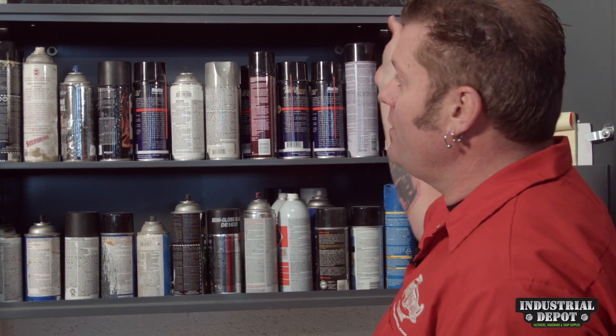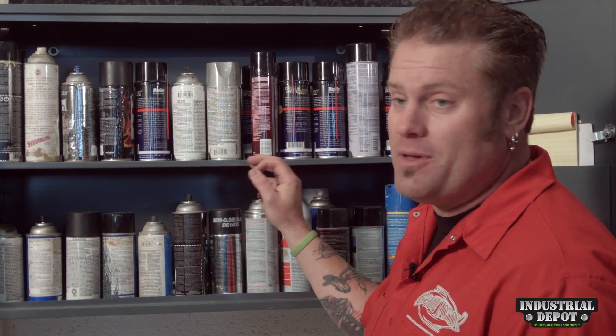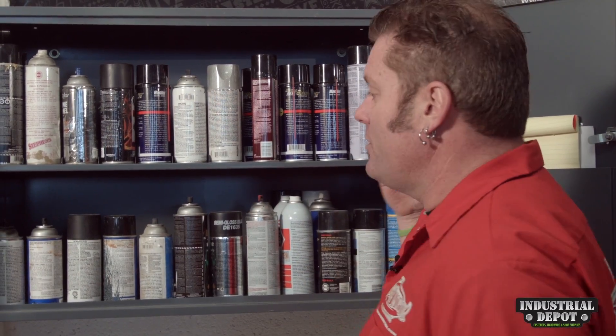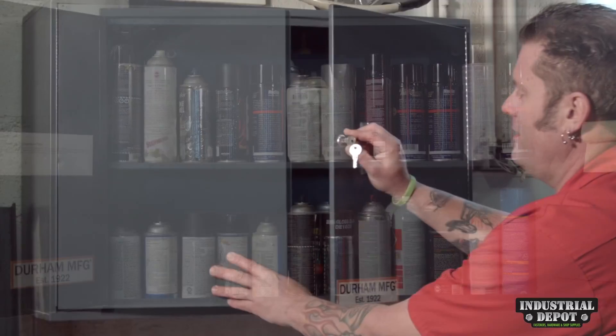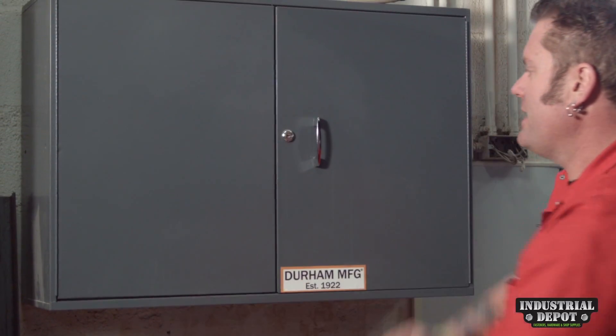It's fully welded and powder coated inside and outside to make it easy to clean and corrosion resistant for many many years. It's got sleeves on the doors for notepads and even your MSDS paperwork, and you can even lock it up and take the key.